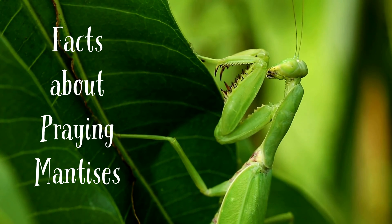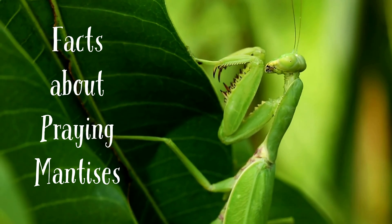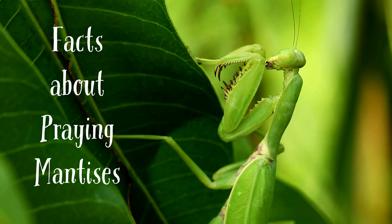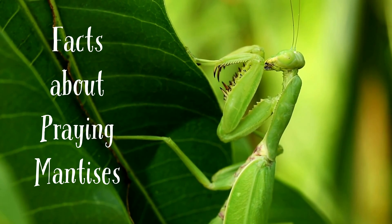Welcome to InfoSafariKids, where we're about to embark on a captivating journey to uncover 10 incredible facts about these remarkable creatures, the praying mantises. Praying mantises are truly fascinating, and today we're going to explore their unique features and adaptations. So let's get started!